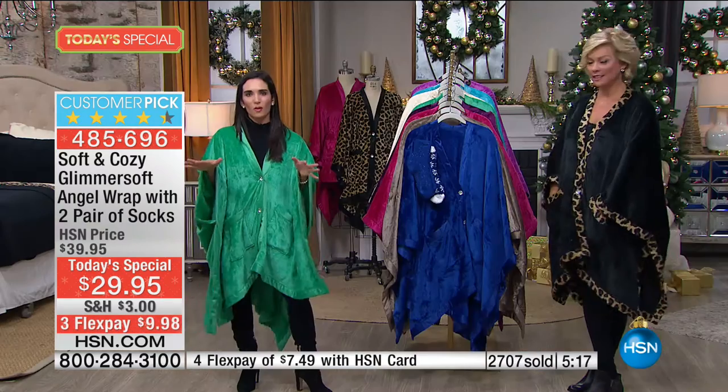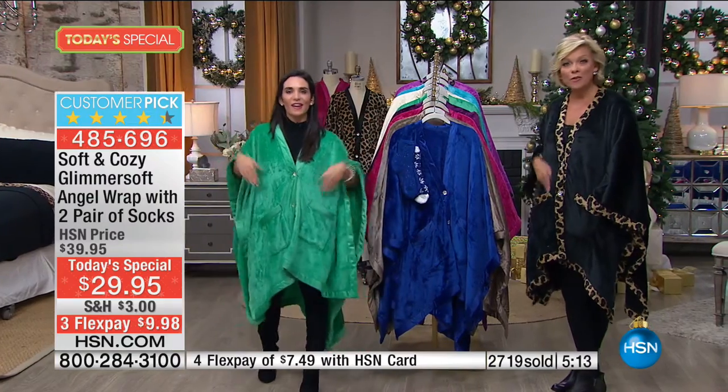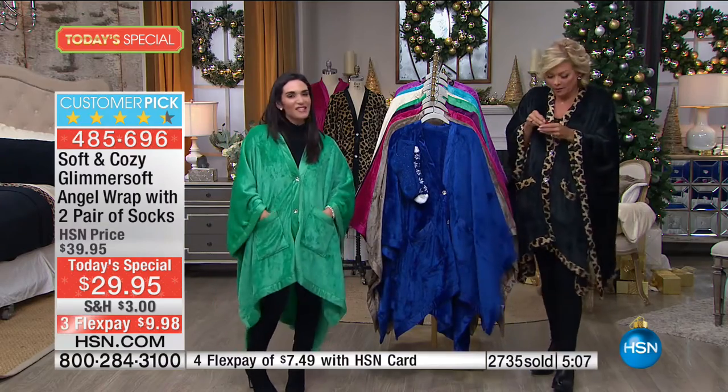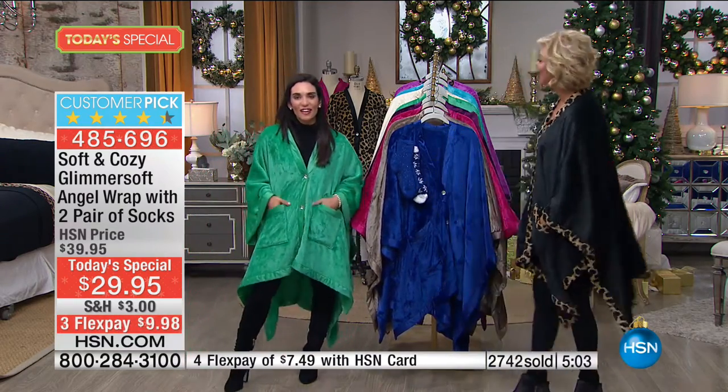There are also brand new matching pants available this year. Keep your remote in these deep pockets — have you ever had that moment where everyone's on the couch asking where's the remote, who's sitting on it? Keep your phone in these pockets, your keys, chapstick, a tissue, a little snack, a mint, even the dog leash. Whatever it is.